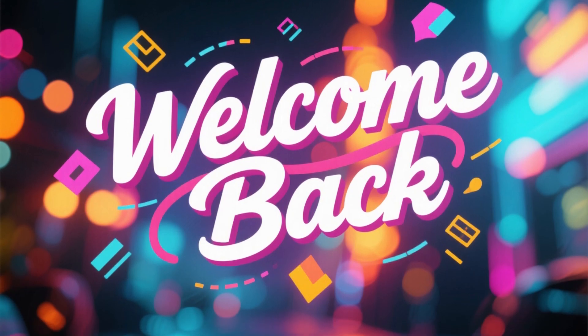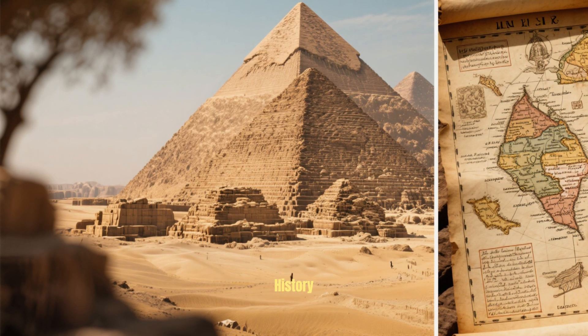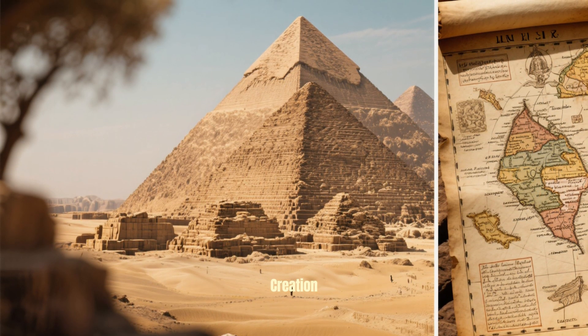Welcome back to the channel, friends. Today, we're unlocking one of the greatest archaeological mysteries in human history — the Great Pyramid of Giza, Egypt's most fascinating and mind-blowing creation.